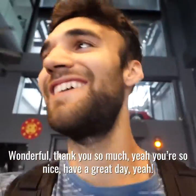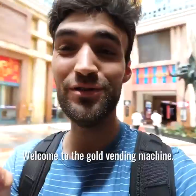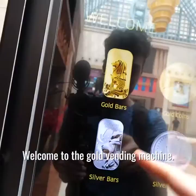Have a great day. Wow, that guy was so nice for letting me test out that vending machine. Welcome to the gold vending machine.